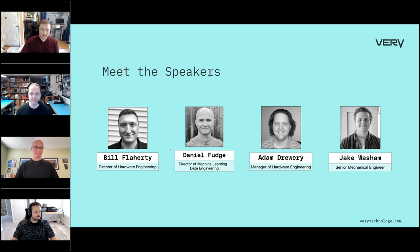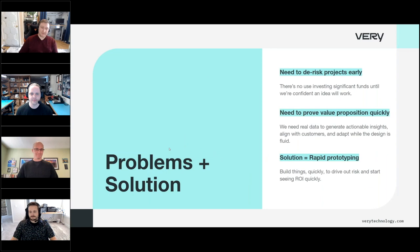We're talking about rapid prototyping today — but what problems are we really trying to solve? Let's say your company is embarking on a new journey to bring a product to market. You're likely looking at a pretty significant investment. It takes a lot of money and a lot of time to go from a blank sheet of paper to a product in a client's hands.